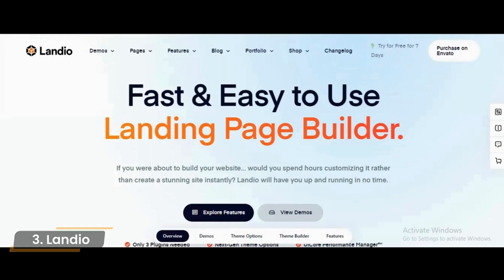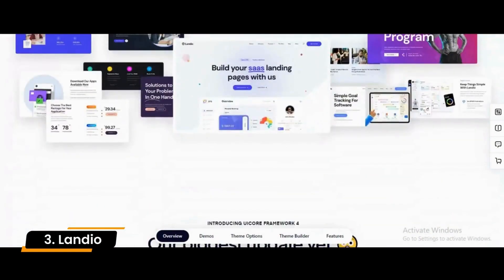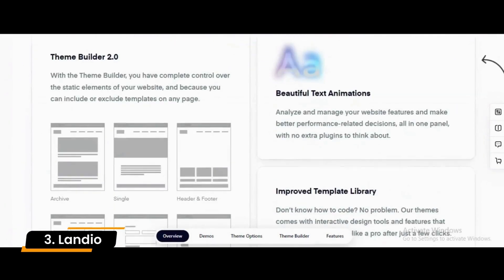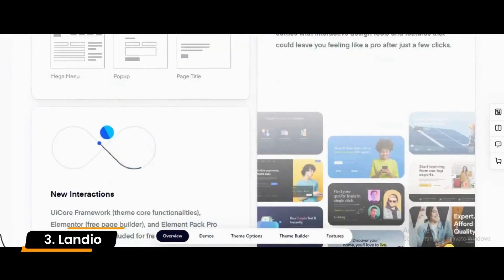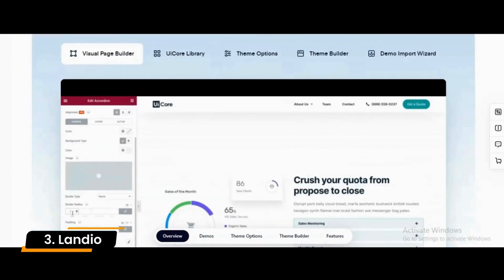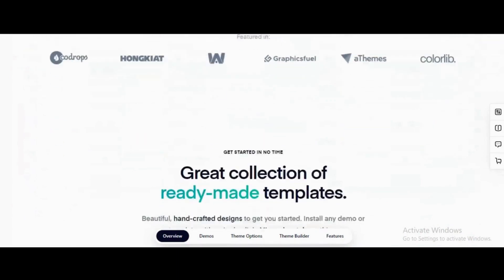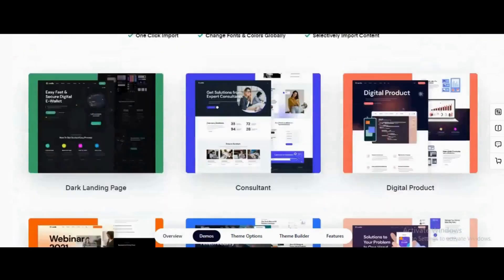Number 3: Landio. Landio is a landing page WordPress theme suitable for app landing pages, cryptocurrency, web applications, mobile apps, RTL, and similar websites. This landing page theme is designed with a clean and stylish layout that makes it suitable for many applications, including business and portfolio websites.